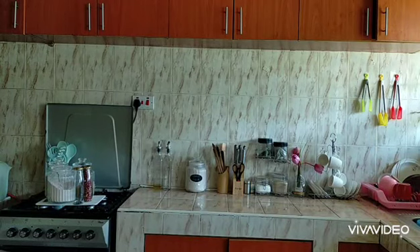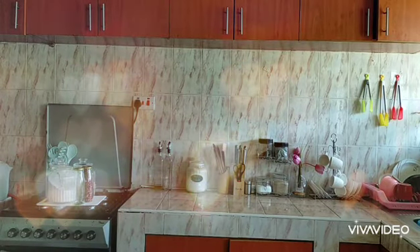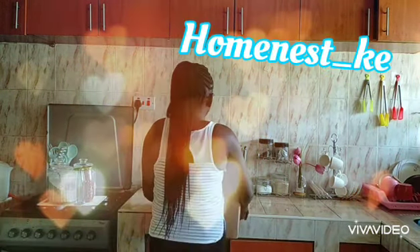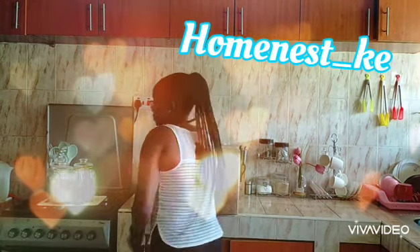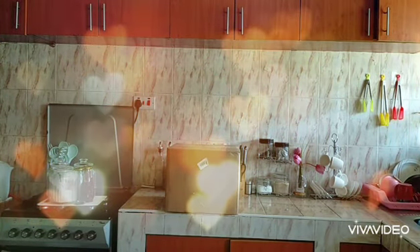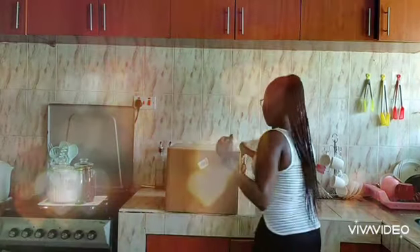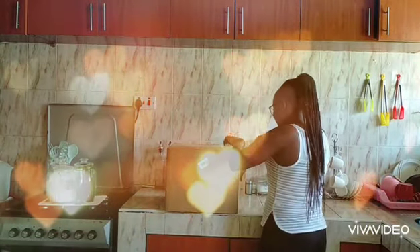Welcome to my YouTube channel. This channel is all about continual improvement, and since my kitchen is not where I want it to be, I am taking small steps towards achieving my dream kitchen. One of my kitchen goals is having a very organized pantry, so I bought a few glasses from Homeless AE. Come with me as we open the package and see what's in it.